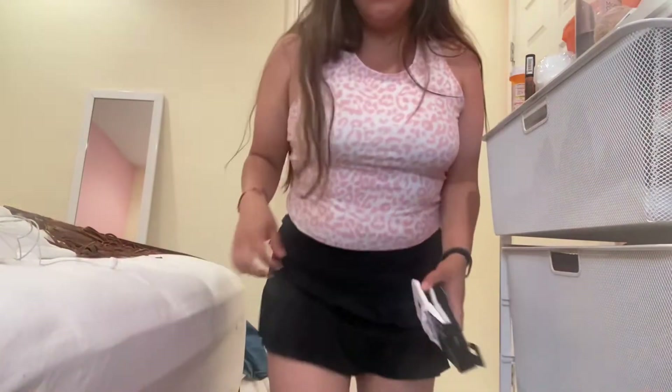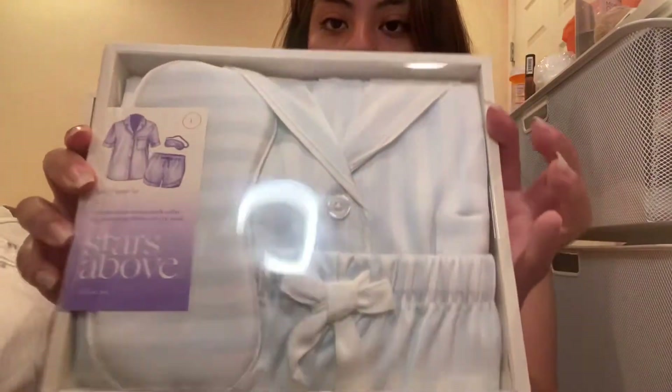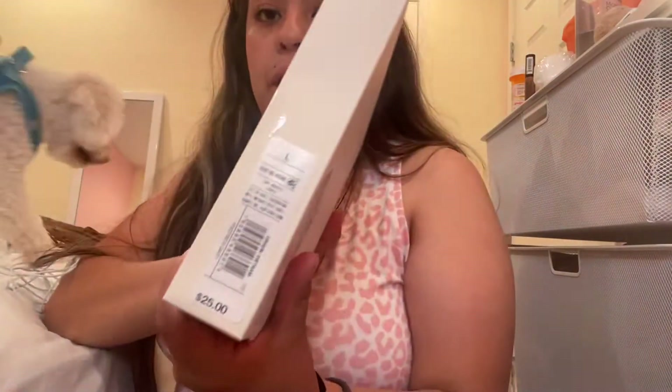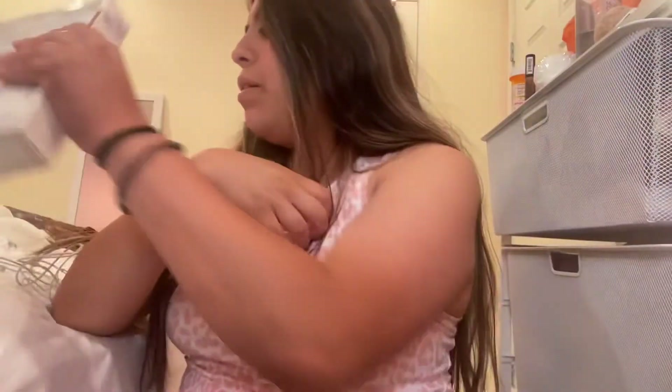Let's start with this one — it's a workout top, I got it from Marshall's, $9.99. Then this brand — it's a Target PJ set, and it was kind of like $25 but I got it for $23.